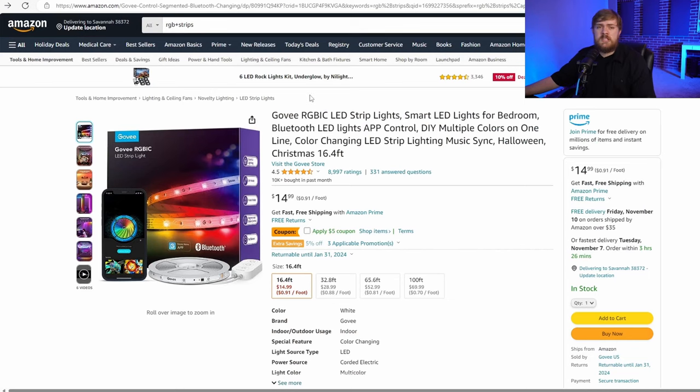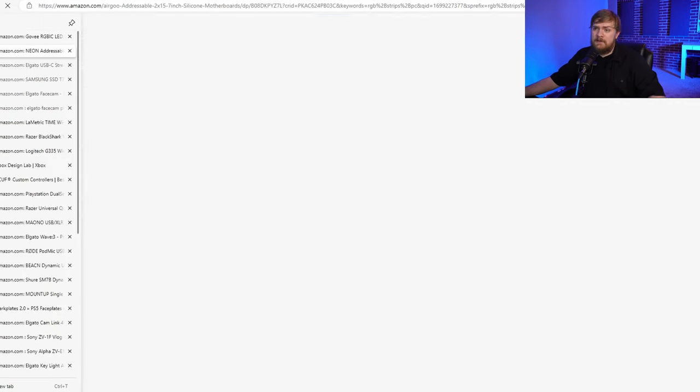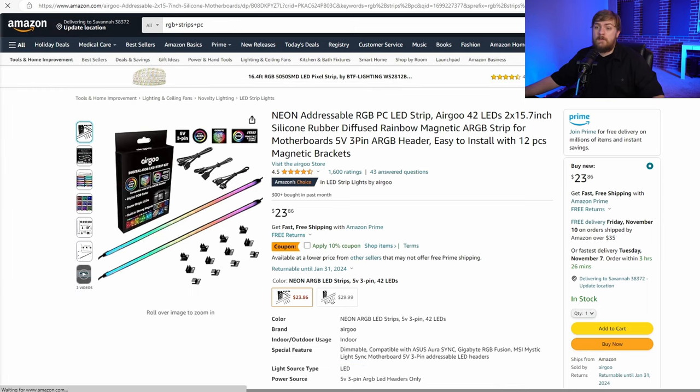Starting first with some RGB, you can get some RGB LED strips, some little tower things. This is great for basically anybody that wants RGB. And here's a kit that would go inside of a computer. I'm going to have all this linked down below.